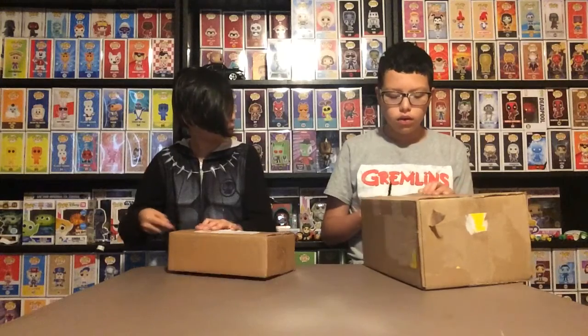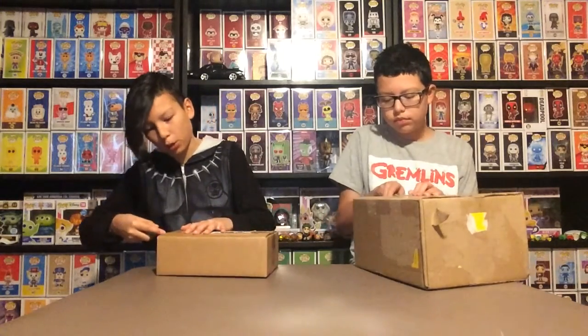Hello and welcome to another episode of Those Bros Funkos. Today we have two packages — one from Azure Collectibles and Mercury.